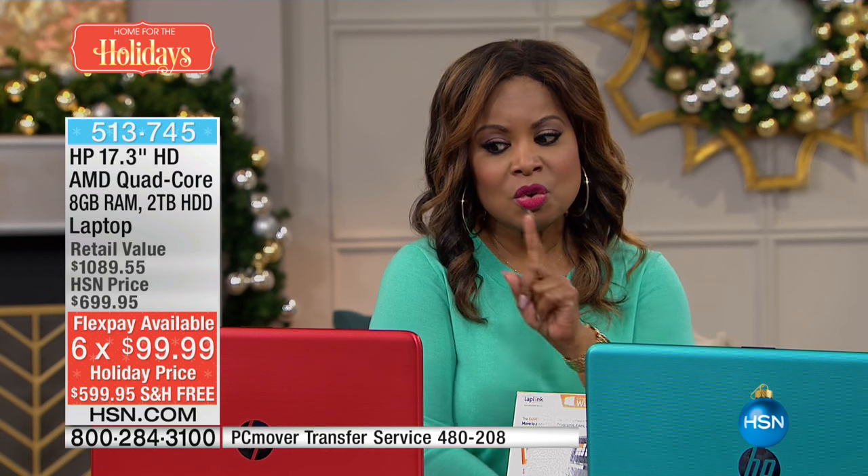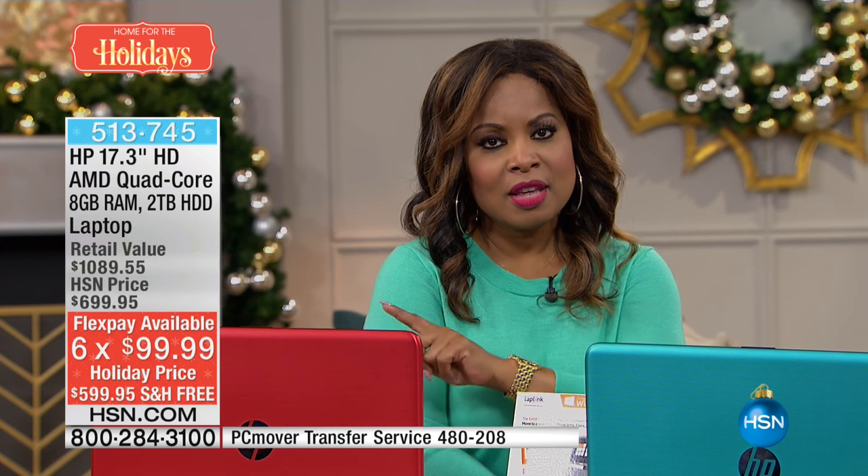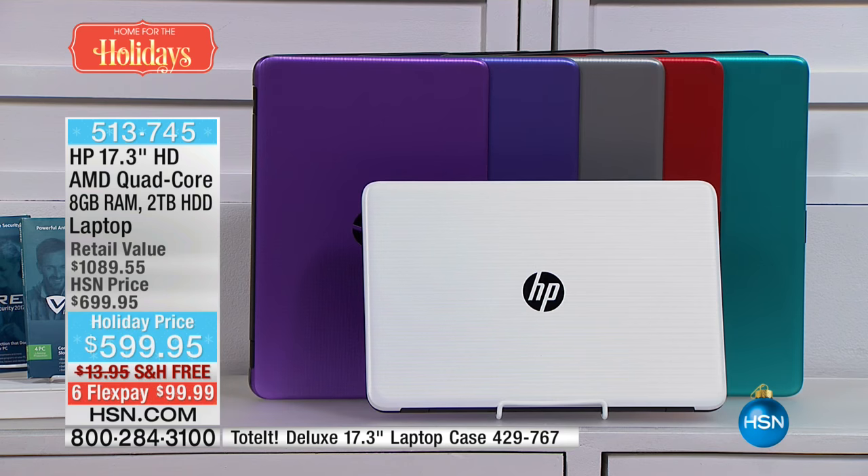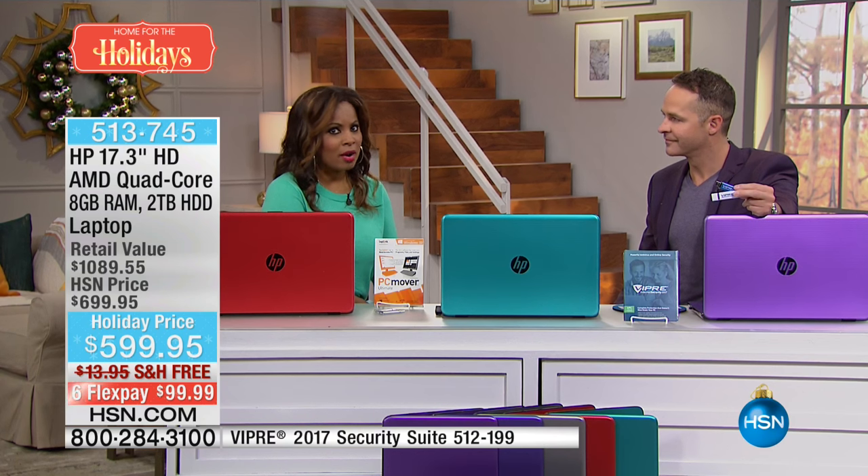Don't forget about PCMover if your challenge is moving information from your old computer to your new one and wiping it to government standards. And for sure, get the antivirus. Just like you wouldn't drive a new car off the lot without insurance, don't turn your brand new computer on without installing an antivirus. Viper is the key — we've got a special bonus buy with $10 off. Please call about all the computers — still available for a limited time only. Erin, always great to have you here.